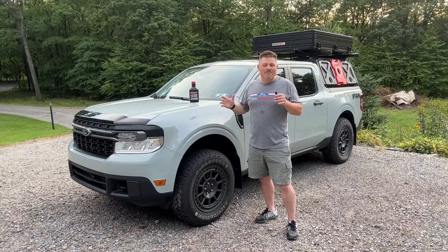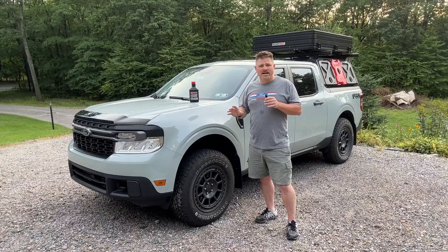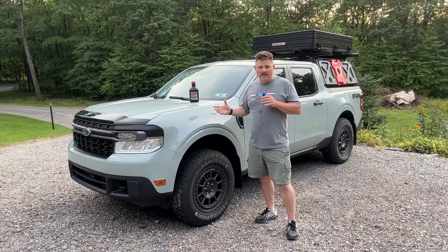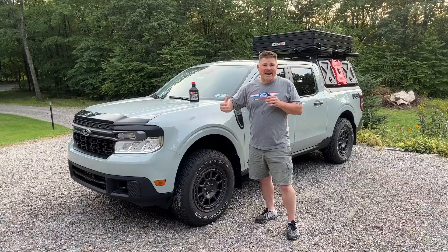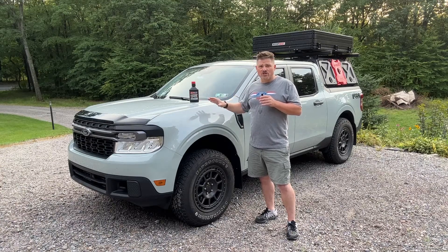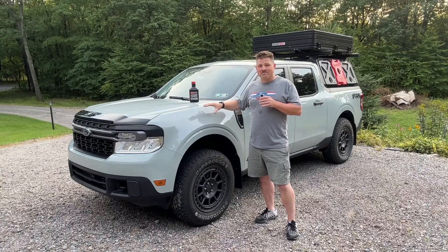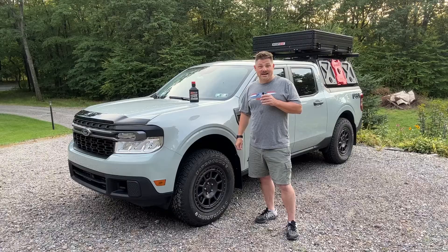Oil is always a topic guys love to debate and everybody has strong opinions — you can do whatever you want with your truck. But I think if you look at the information presented in these videos, it may make a believer out of you, as it did for me. For the extra cost of a tank or two of gasoline over the course of a year, I can keep good clean fresh high-quality oil running through the engine and turbo — it's the same oil lubricating both — and that gives me peace of mind. If my plan is to hold on to this Maverick for 10 years or more, it's going to be a worthwhile investment.